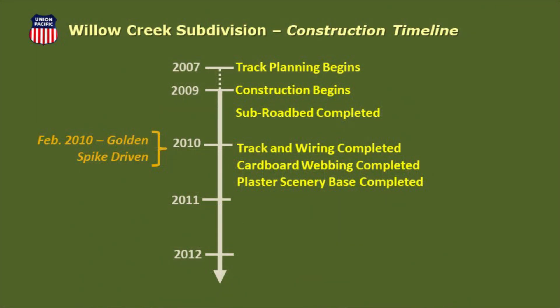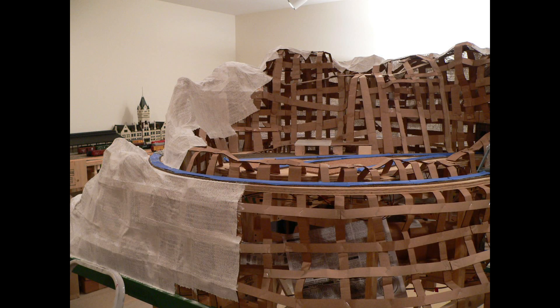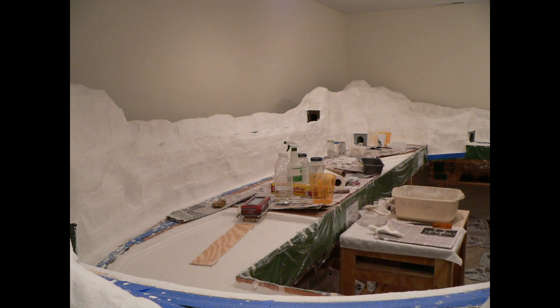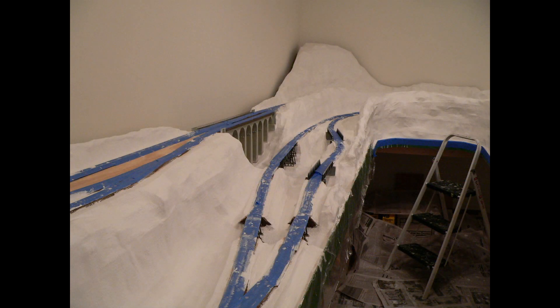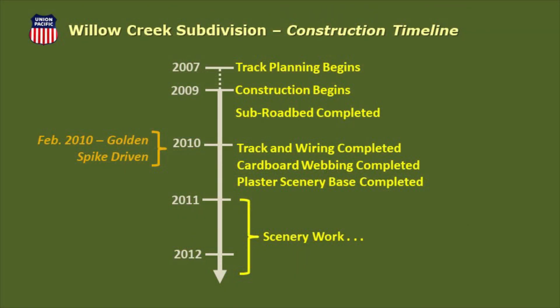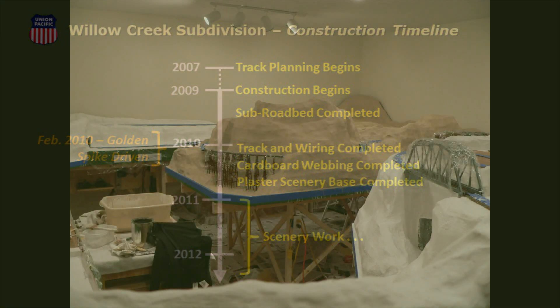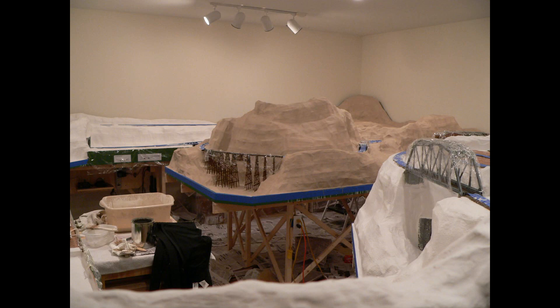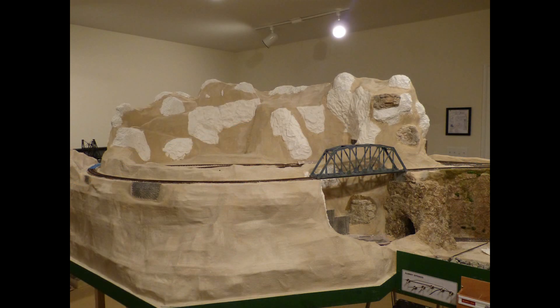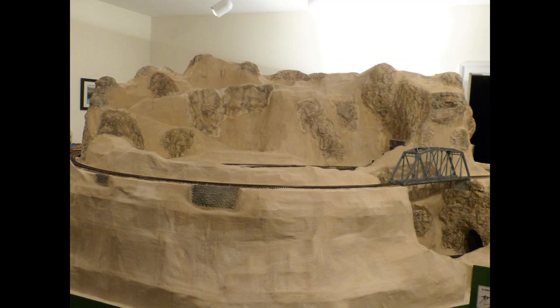After that, plaster cloth was draped over the webbing, followed by a thin coat of plaster. By July 2010, the hard shell plaster base was finished. The plaster base was painted in earth tone. Then the focus over the next couple of years was on scenery.